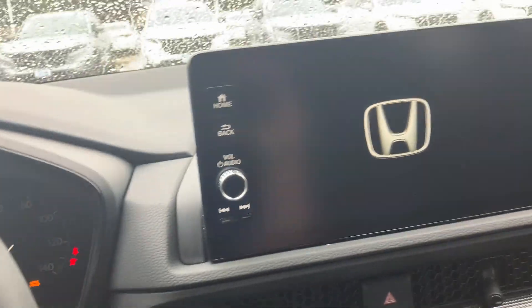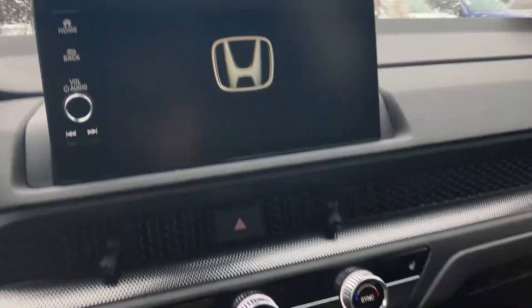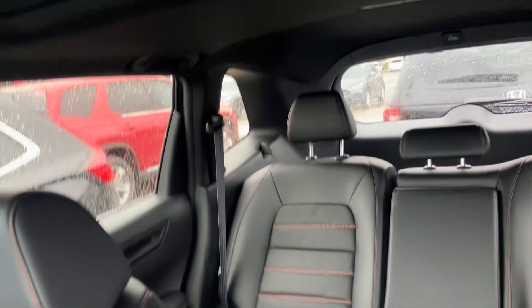Push to start, of course. It starts right up — very quiet vehicle. Wireless Apple CarPlay. This thing is set up, very, very nice.